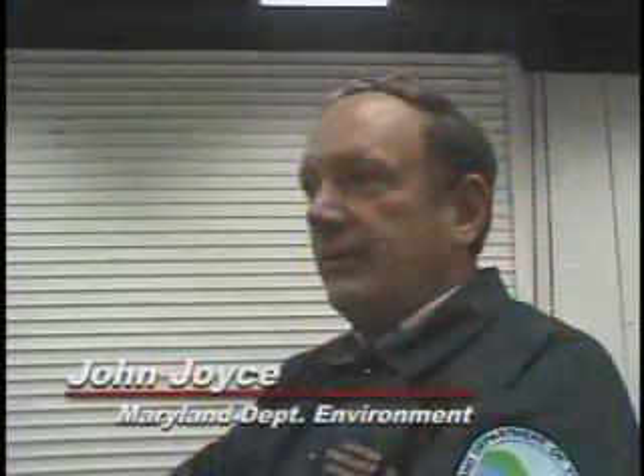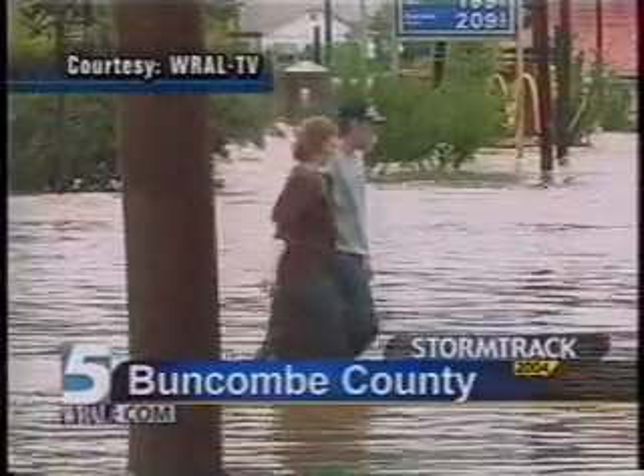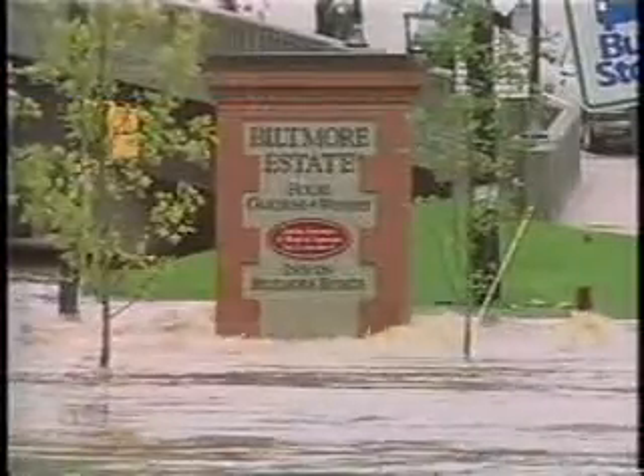Isabel taught us that when we do get floods, these tanks will upset and will cause an environmental disaster. In 2003 alone, damage cleanup from oil spills after Hurricane Isabel cost $15 million.